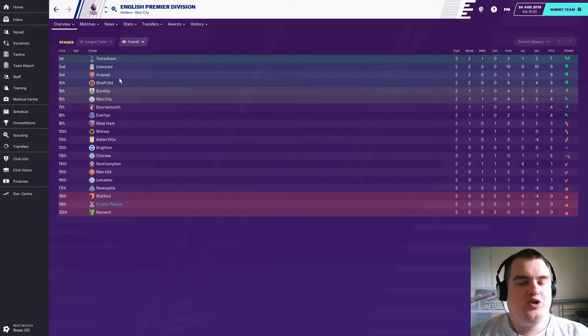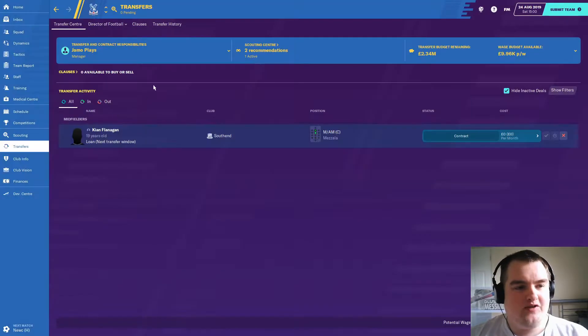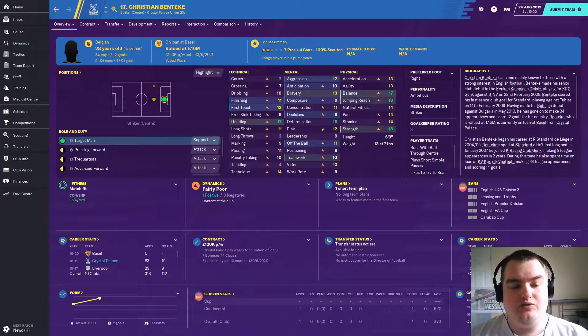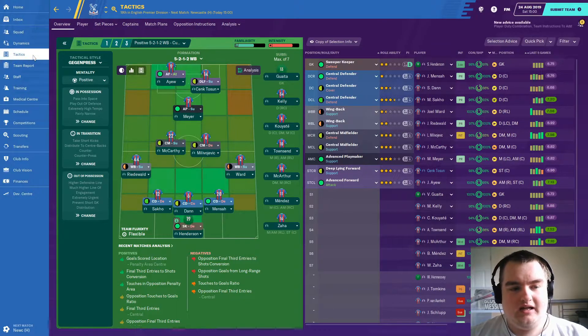I've gone a bit drastic in terms of tactics. First and foremost, Christian Benteke did go out on loan — he's gone to Basel. This is the tactic I'm employing for the Newcastle game: we've gone five at the back. Likeness to Steve Bruce's Newcastle, who will play something fairly similar. Notably our full backs can't play as wing backs, which is a bit annoying, but they're going to have to do it. Using a game-compressed system — it worked well against Sheffield United, we had a lot of the ball.